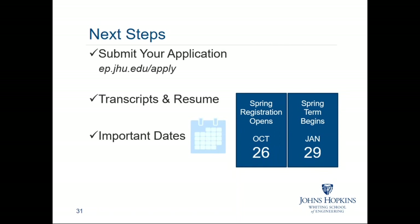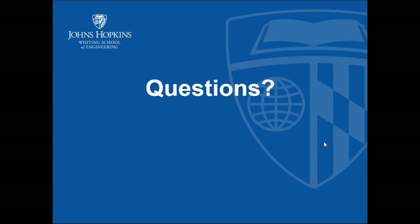Please submit your application well before December 15th to make sure we can review it in enough time to allow you to enroll in classes. Clint, thank you so much again for your time this evening. Thank you, Cheryl, for inviting me, and thank you to the potential students for attending. Thank you everyone for your time this evening. Please stay in touch and we look forward to reviewing your applications.